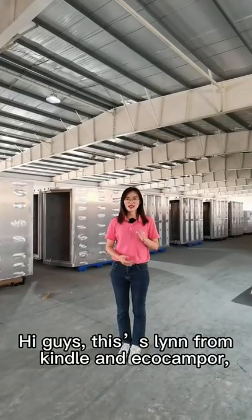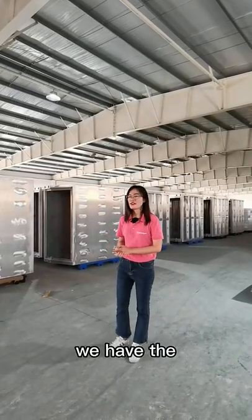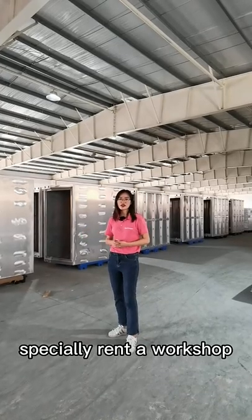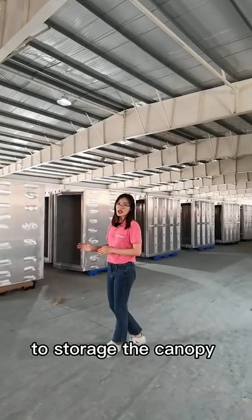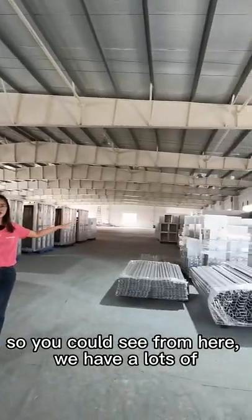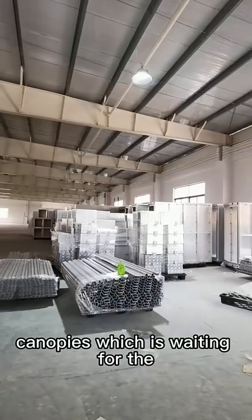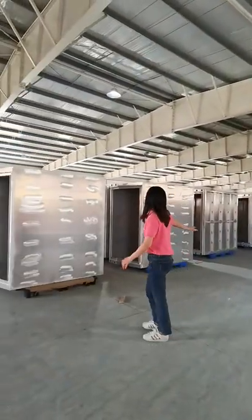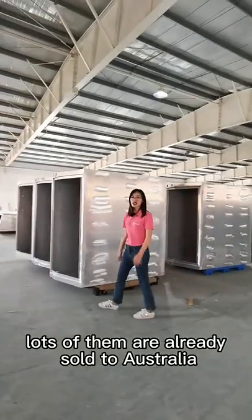Hi guys, this is Singh from Kindle and EcoCamper. We have the specialty to rent a workshop for storage canopy here. As you can see, we have lots of canopies waiting for pre-treatment and powder coating, and yeah, lots of them already sell to Australia.